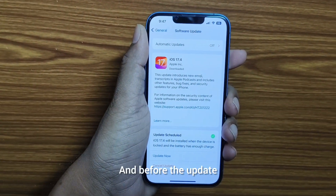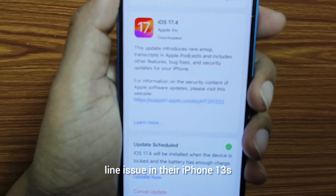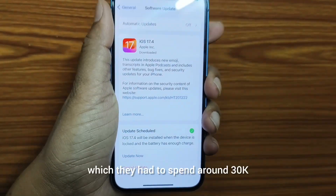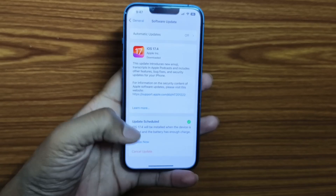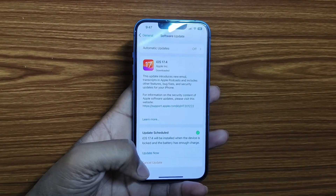Before this update, many iPhone 13 users suffered a green line issue and Apple did not recognize this problem, as a result of which they had to spend around 30k to replace their screen. This is a very big update with a size of 1.58 GB.